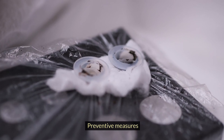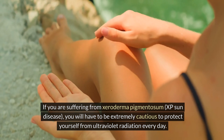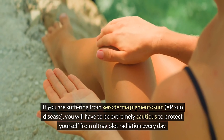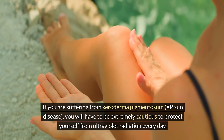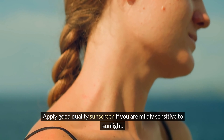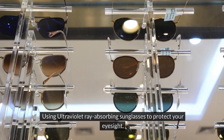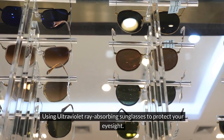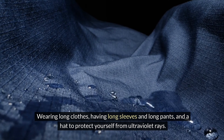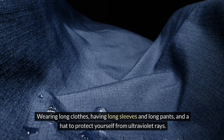As preventive measures, those suffering from Xeroderma pigmentosum must be extremely cautious to protect themselves from ultraviolet radiation every day. Apply good quality sunscreen if mildly sensitive to sunlight. Use ultraviolet ray-absorbing sunglasses to protect eyesight. Wear long clothes with long sleeves, long pants, and a hat to protect against ultraviolet rays.